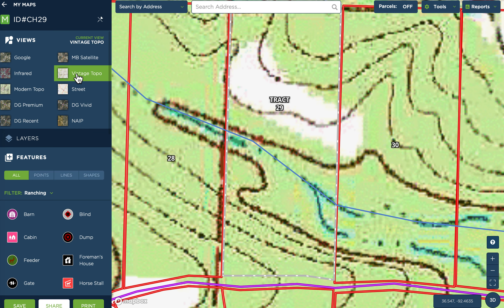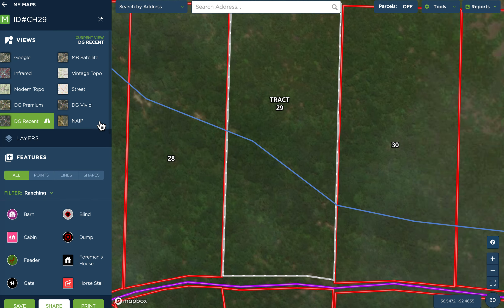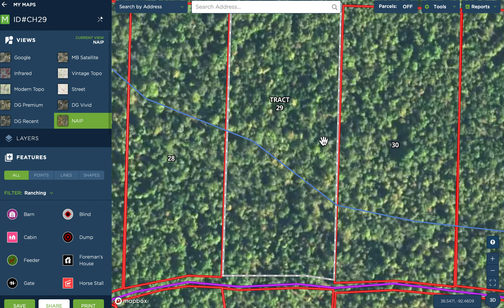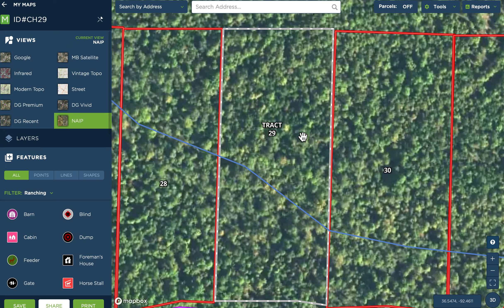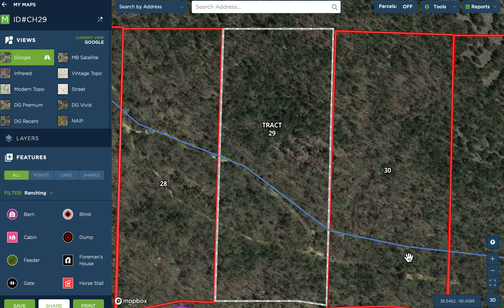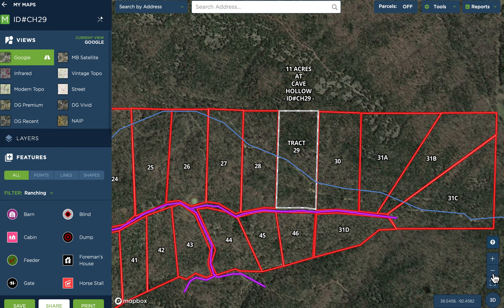The topo map shows the creek splitting toward the east side of the property. When we look at the Google aerial, it looks like it actually splits, comes together on the east side, and then splits again — interesting. It's a beautiful creek bed; if you haven't seen the videos be sure to check those out. It's a heavily wooded property — probably some small natural openings, but basically 99% wooded from what we can tell. Gorgeous tract, a big one with a lot of opportunity. Tract 29 at Cave Hollow.